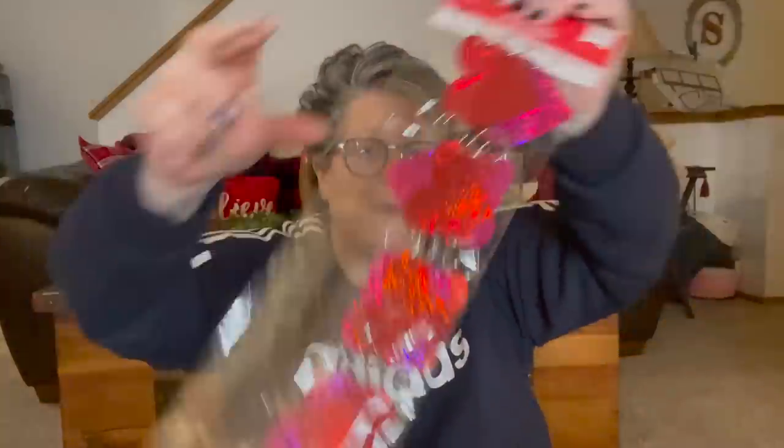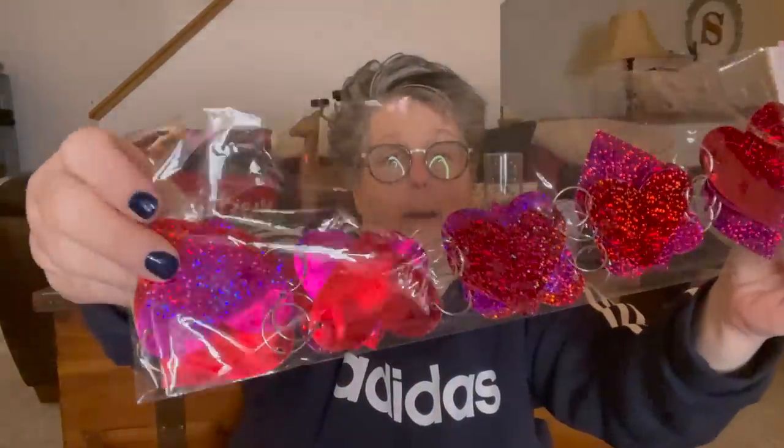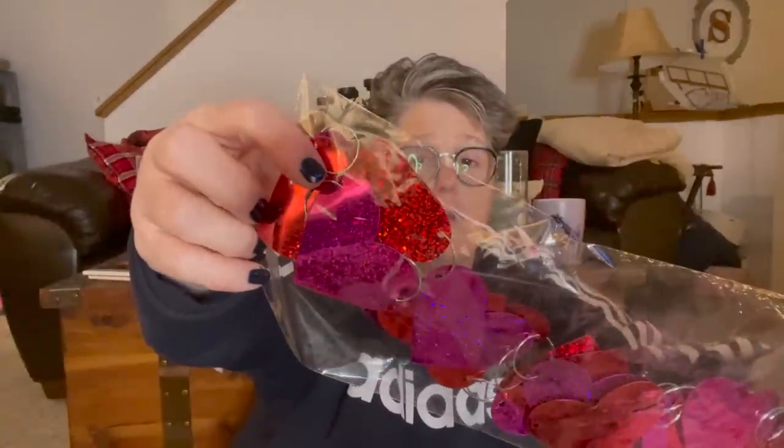I got some garland. I don't know where I'm going to hang it — I think I picked it up thinking I'd be at work for my cubicle, but I'm not. It's holographic hearts in red and purple hung together on little silver metal rings. It might go on my mantel, or on my kitchen shelves that I can decorate.